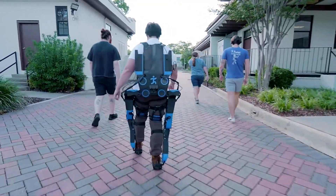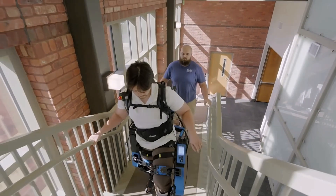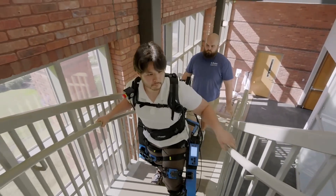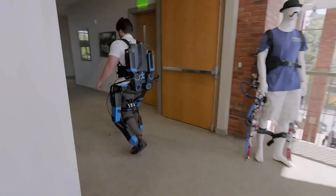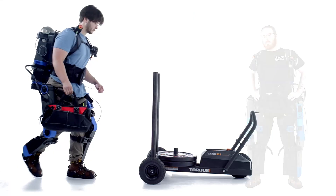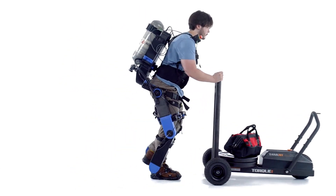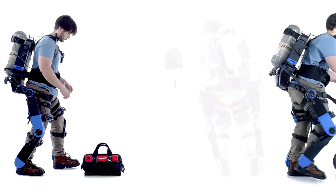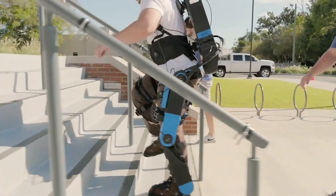This innovation drew the attention and funding of the U.S. Department of Energy, which saw potential for its use in nuclear technology programs. In such fields, workers often have to wear extremely heavy protective gear. An exoskeleton that can shoulder much of that weight not only boosts efficiency, but also reduces physical strain, making demanding and dangerous work far safer.